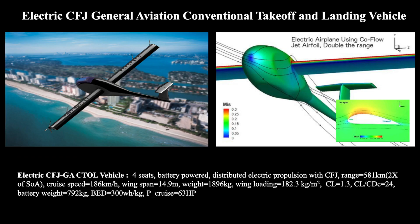Another example of the Co-Flow Jet: this small aircraft flies just like any other recreational plane, except it can be powered by only batteries because it is so efficient.